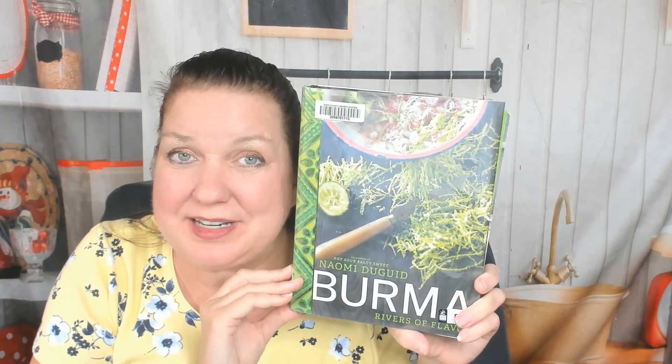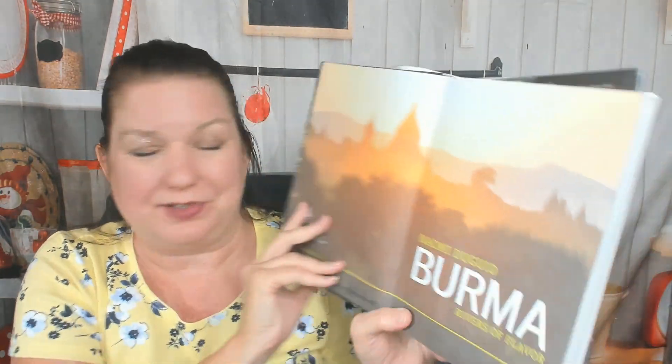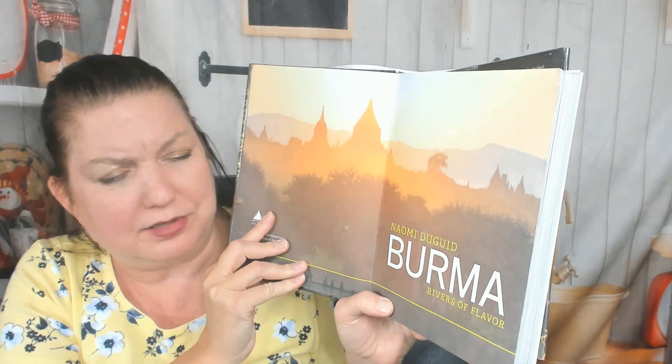Hello, this is Carrie from Cookbook Divas, and I'd like to invite you to explore my first Burmese cookbook with me. I got it at the library. It's huge and heavy — it's going to be hard to hold up. It's by Naomi Duguid, 'Rivers of Flavor,' came out back in 2012. I wish I knew how to pronounce her name, but she's doing good by writing a cookbook.